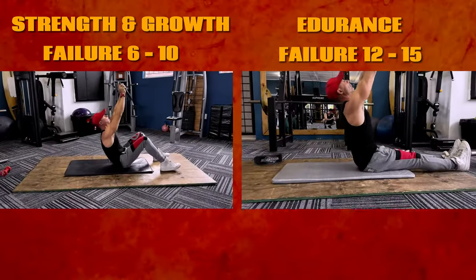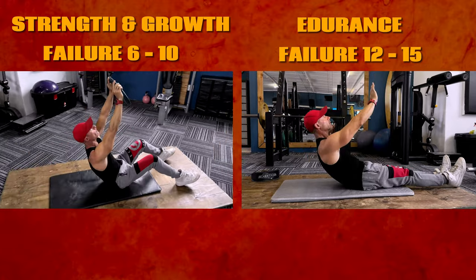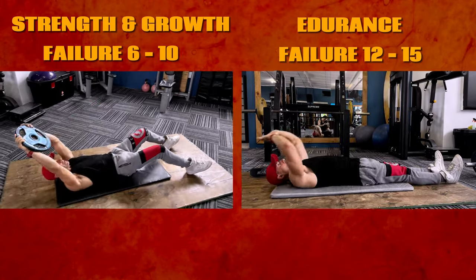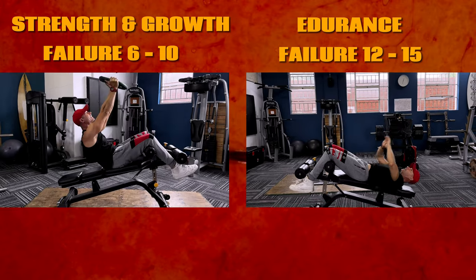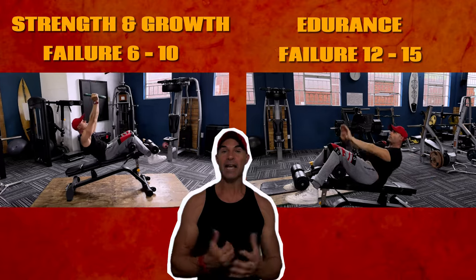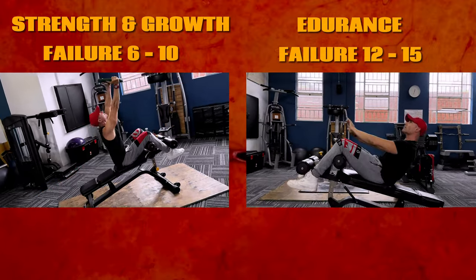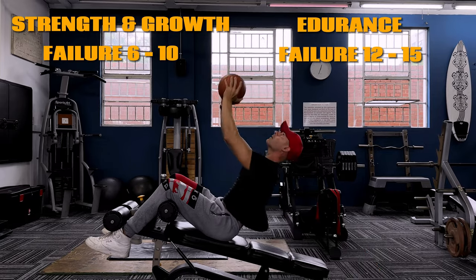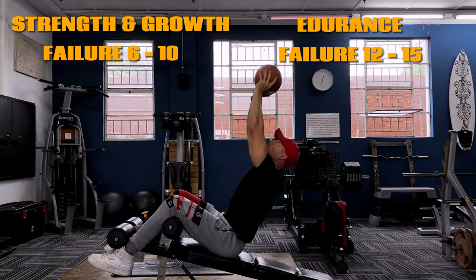Just like the crunch progressions, the next sit-up progressions are divided into strength and endurance categories. Strength-focused variations challenge your core with fewer reps and more resistance, while endurance-focused variations build stamina with higher reps and less resistance. As you progress through these sit-up variations, if you find it challenging to activate your hamstrings, maintaining glute activation can help compensate. Reactive core training — such as throwing a weighted ball up and resisting the downward force while catching it — is also crucial for developing core stability, strength, and coordination.